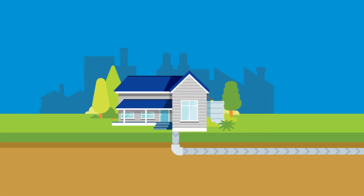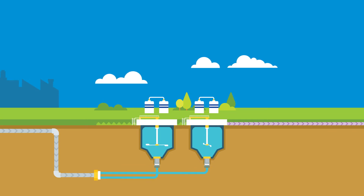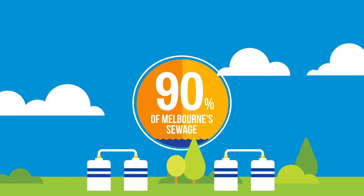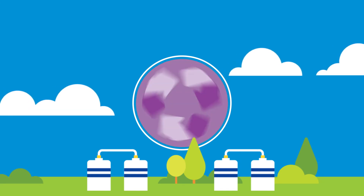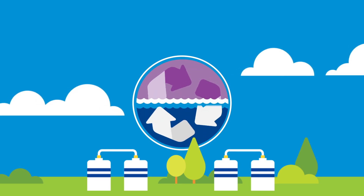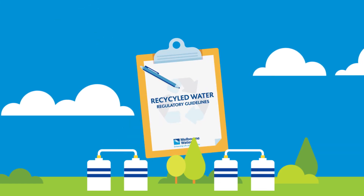Once it leaves your home, sewage travels through a network of pipes to our eastern and western treatment plants. This is where we process more than 90% of Melbourne's sewage. Because sewage has such a high water content, we're able to recycle the water for non-drinking purposes. Our advanced treatment technologies mean we produce high quality recycled water that complies with strict regulatory guidelines.